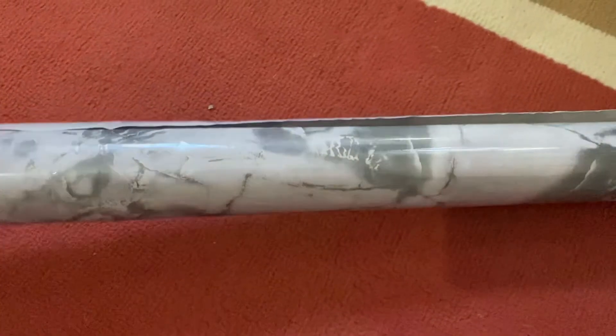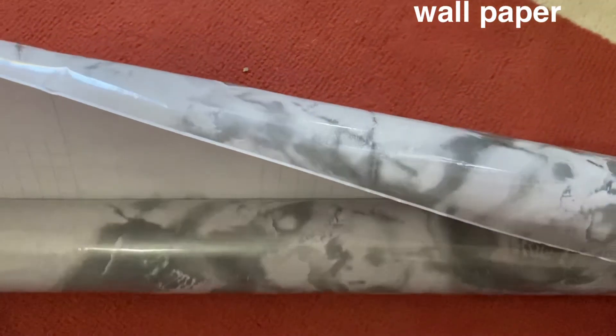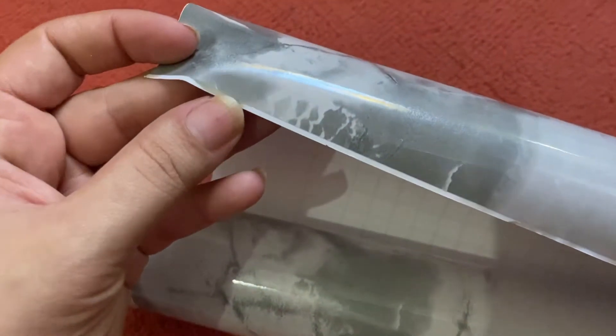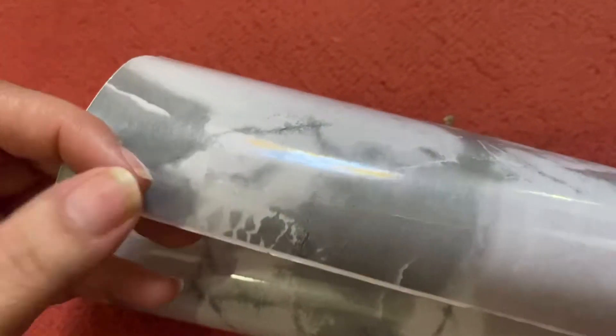Next, I ordered marble wallpaper. It has a marble design and is self-adhesive — you just peel it and apply it. I ordered it for a table DIY project. When I do the DIY, I will share it with you. The wallpaper can easily be peeled and applied.